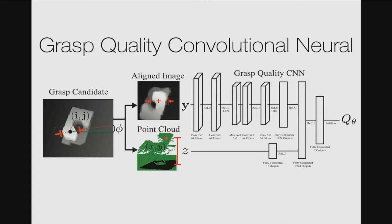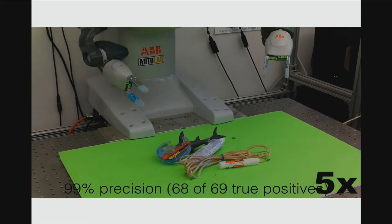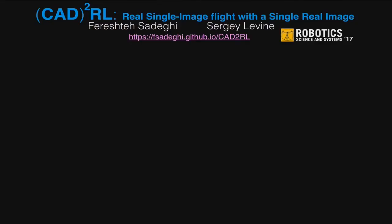We break grasps into positive and negative examples and use deep convolutional networks to classify grasps as robust or not from point clouds. We applied this to a physical robot without any physical trials on the real system — learning entirely from simulation — and achieved surprising generalization accuracy to deformable objects and piles of objects. I look forward to discussing this more at my poster. Thank you.